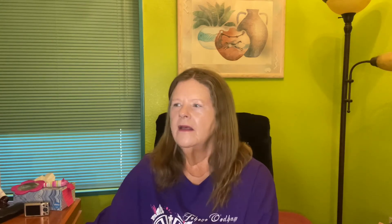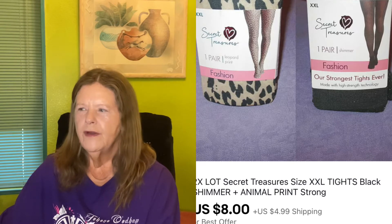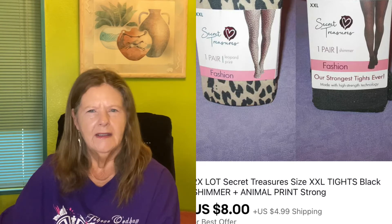The next item I got for free from the Walmart Spark Reviewer program — they send you stuff and want your review. They sent me two Secret Treasures tights in size XXL: one animal print, one black glittery. I thought those would sell before Halloween, but I ended up lotting them together. I had them listed for $10, someone offered $8, and yes — I accepted to get those moving since they were free to me.